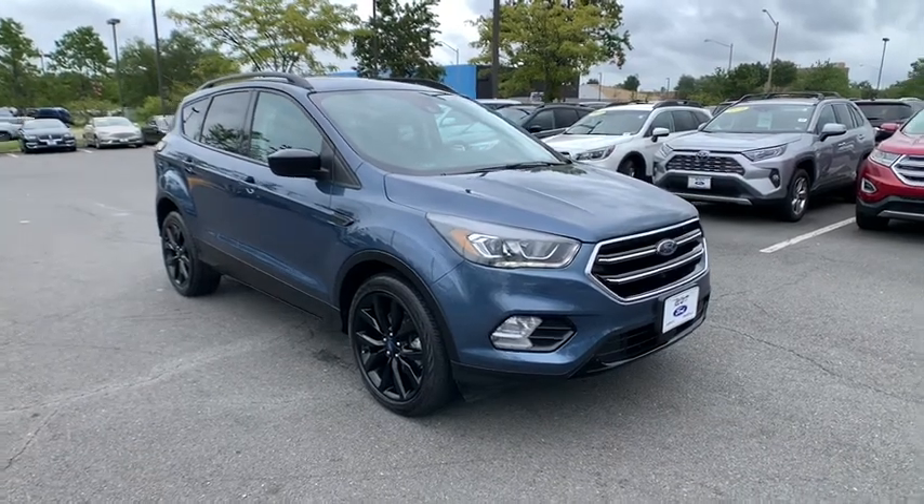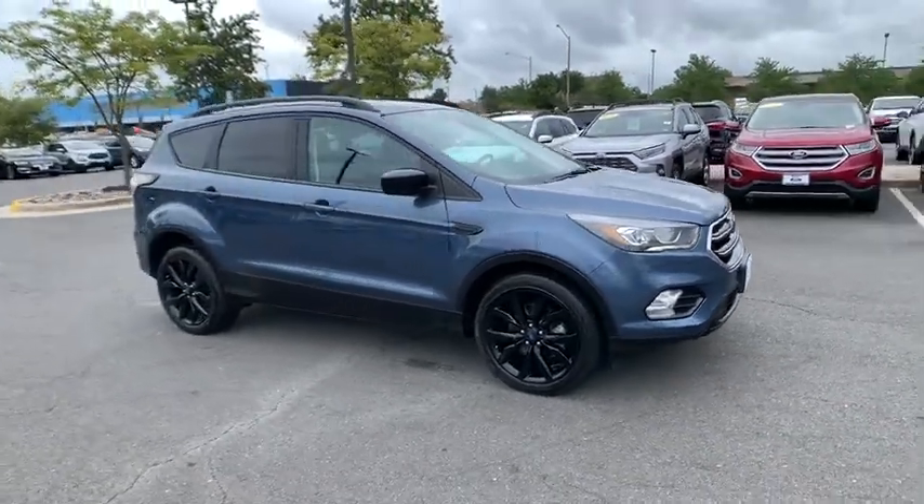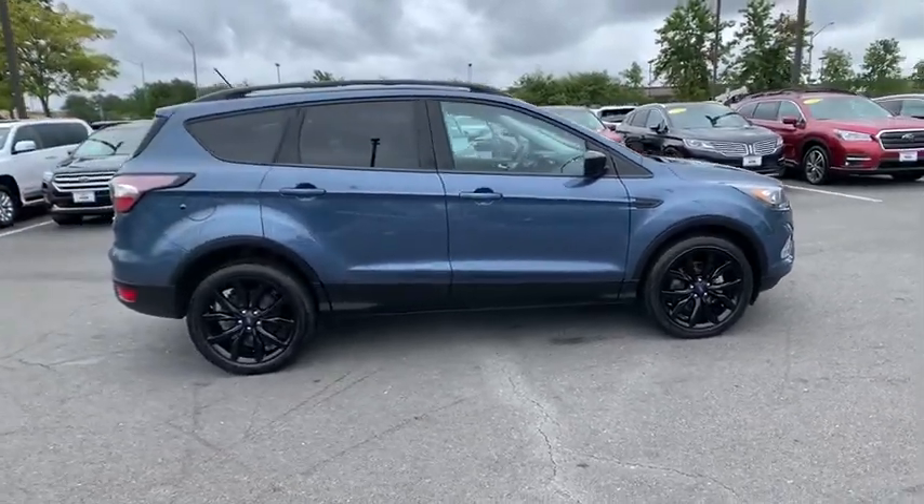Come test drive the 2018 Ford Escape. Gas engines flex, tow, zip and go with Ford Escape.